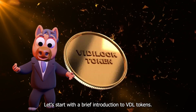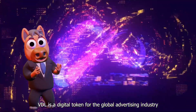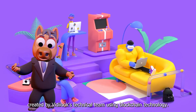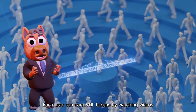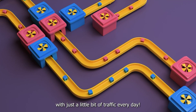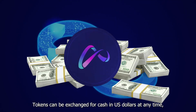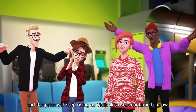Let's start with a brief introduction to VDL Tokens. VDL is a digital token for the global advertising industry created by Vitalook's technical team using blockchain technology. Each user can earn VDL tokens by watching videos with just a little bit of traffic every day. Tokens can be exchanged for cash and US dollars at any time, and the price will keep rising as Vitalook users continue to grow.